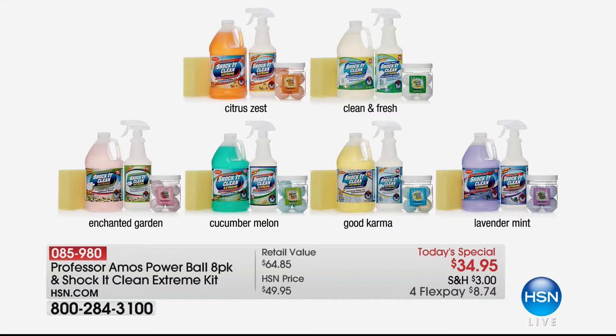You can choose cucumber lemon, soothing lavender mint, bright and uplifting citrus zest, clean and fresh, or Enchanted Garden — brand new and also launching today — and that lemony, bright Good Karma scent. AutoShip is available for this one-time-only deal, and it's one of the biggest and best values we've ever brought from Shock It Clean and Professor Amos.